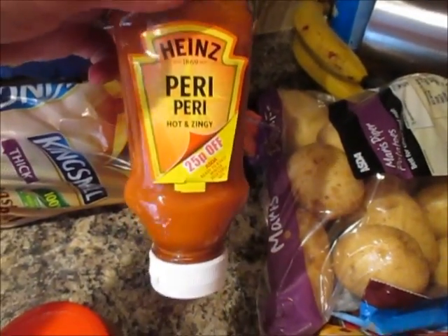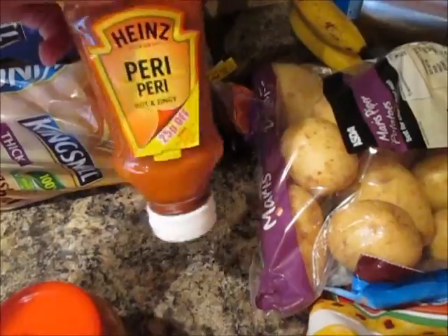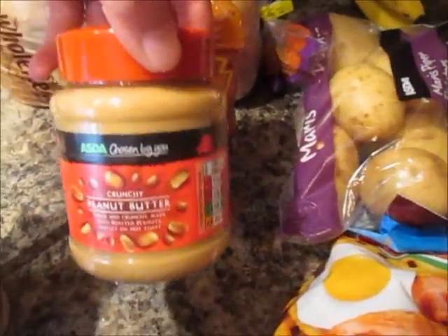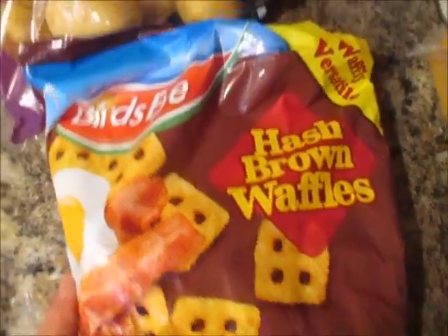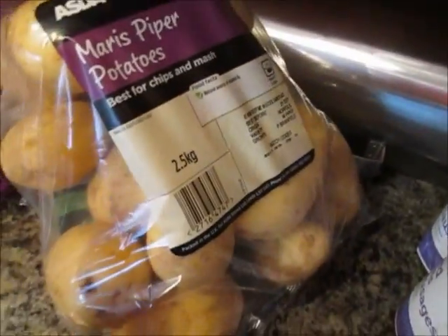Some peri-peri hot zingy sauce — this was a pound, I think it was on offer. And some peanut butter. And some hash brown waffles. And a bag of Maris Piper potatoes.